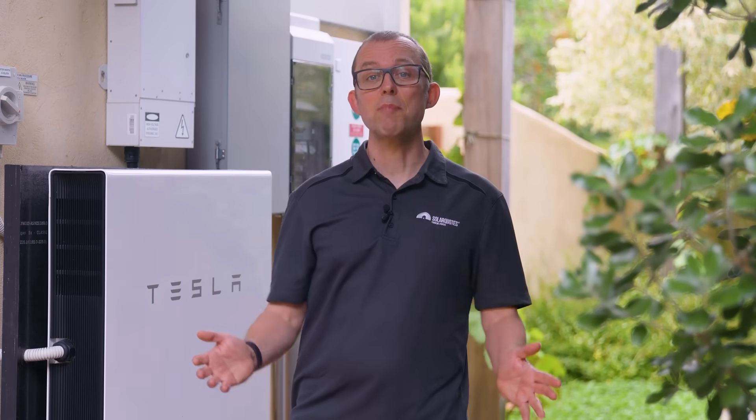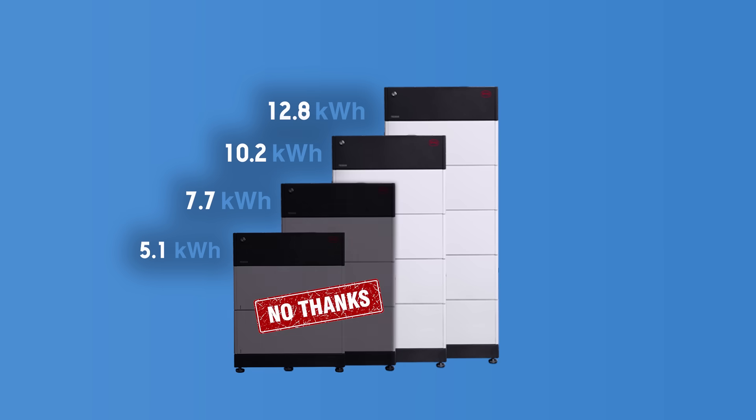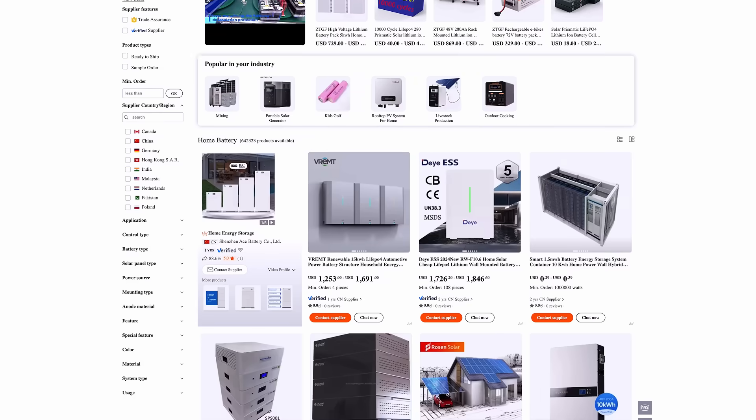A decent sized battery from a reputable brand will run you around 10 grand before installation. There are two key things that make batteries pricey. First is their capacity, measured in kilowatt hours or kWh — obviously the more they store, the more expensive they're going to be. I say don't bother with anything smaller than 10 kilowatt hours. The second thing is the brand. A name brand battery like this Tesla will cost more than some no-name batteries coming out of China.